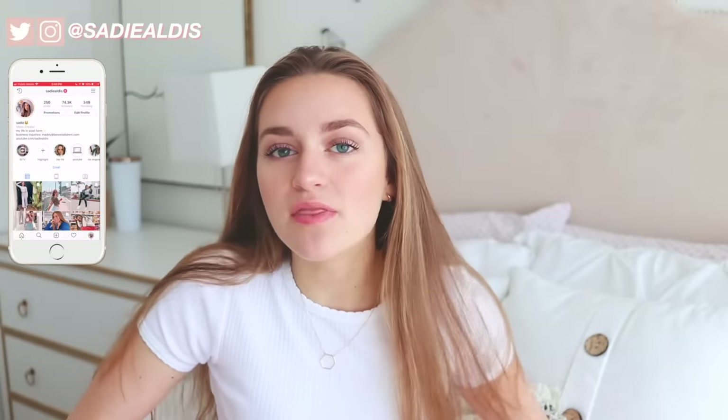Hey guys, it's Sadie and I know that a lot of us have just been scrolling on Pinterest looking at all of the super cute summer outfits that we all just want to have and wear. So I'm making this video to show you guys how I am going to build a really nice summer wardrobe that I can find a lot of outfits in — some things that you guys should have in your summer wardrobe or would be good to have.